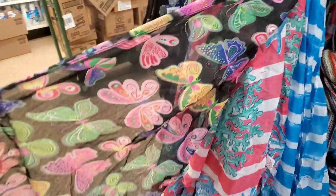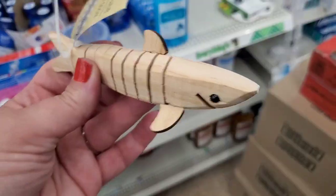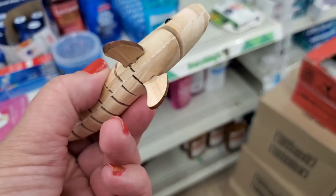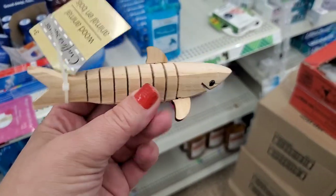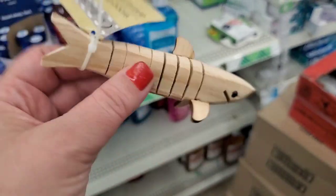I don't remember ever seeing these little woodcut animals. I remember seeing the long ones, but this is such a cute little shark for a dollar — a really cute little natural wood toy.